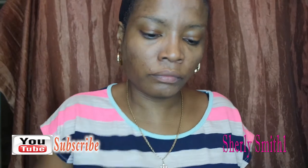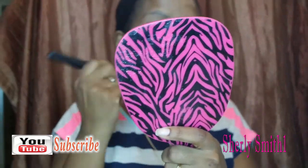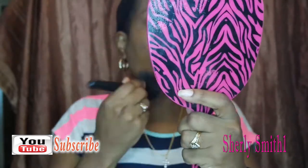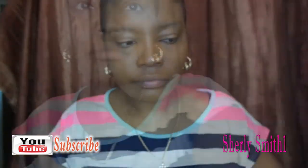I decided to bring out my Elf foundation, and I'm just using a regular flat-head brush by Elf right now. Sorry that the mirror is in the way — I need to find a way to not have it cover up my face.